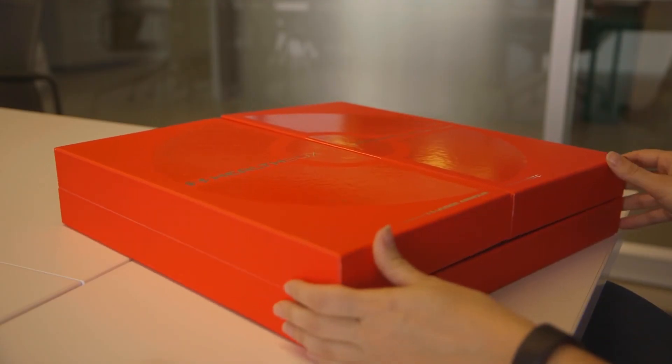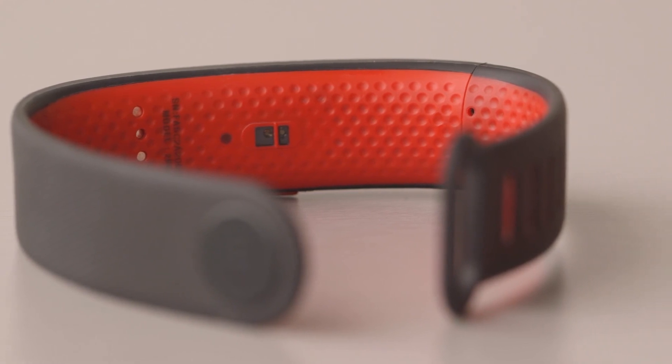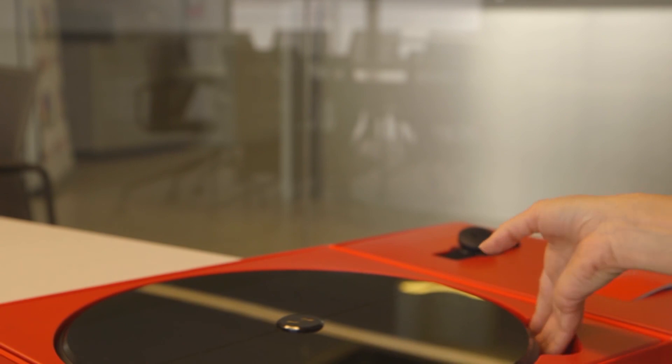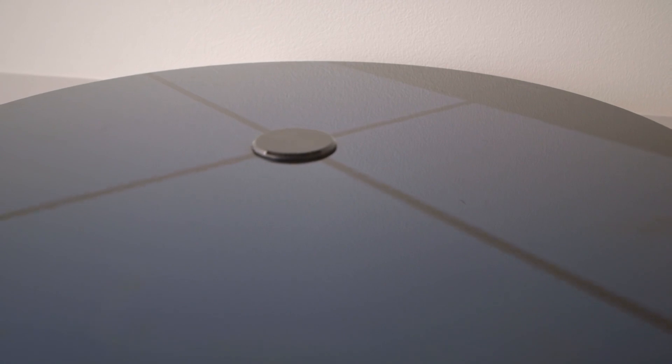So a couple days ago, Under Armour and HTC put out the health box. For people that maybe didn't see it, it's a bunch of connected fitness devices all put in the same box — they're also sold individually. It's a bundle, but it's really a point of view about what it takes as an athlete to have total performance. It's a wrist-based wearable, a connected scale, and a heart rate monitor.